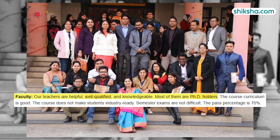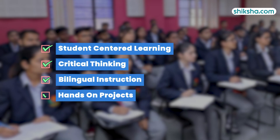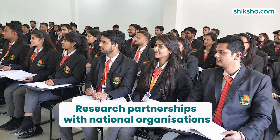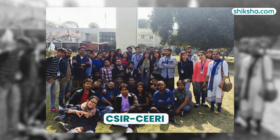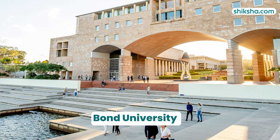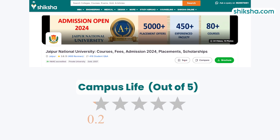Transitioning to faculty and curriculum with a 4.2 rating, students praise their knowledgeable and supportive teachers, many of whom hold PhDs. The curriculum emphasizes student-centered learning, critical thinking, bilingual instruction, and hands-on projects. The university also emphasizes research and industry collaboration, partnering with national organizations like CSIR and CEERI, and international institutions like Bond University and the London School of Business and Management.